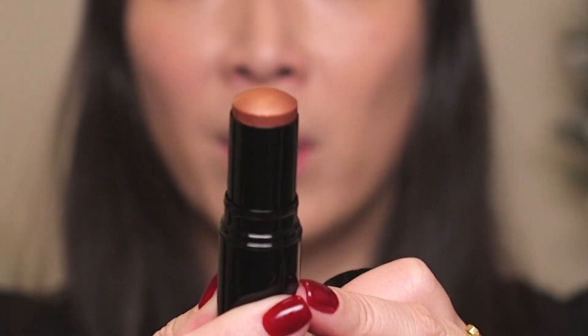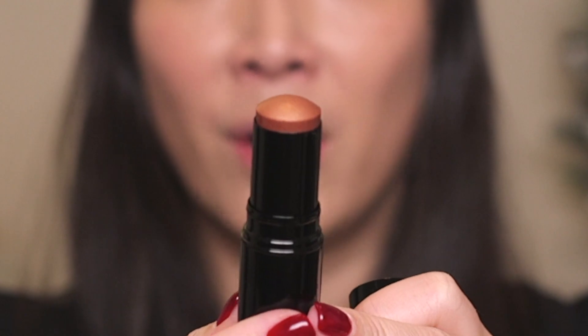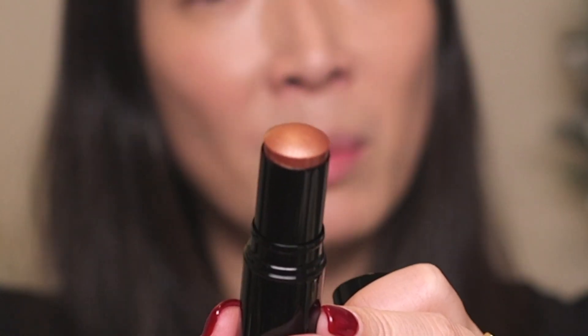First we have the Baume Essentiel in Golden Light. I believe it was last year that they came out with this Baume Essentiel stick — they had a sculpt one and something else. The sculpt actually looked like a highlighter and the other one just seemed like a balm, a clear balm. I'm hoping that this is — oh yes — this is more of a bronzy-toned stick, so this will actually be a very nice complement to that highlight stick.